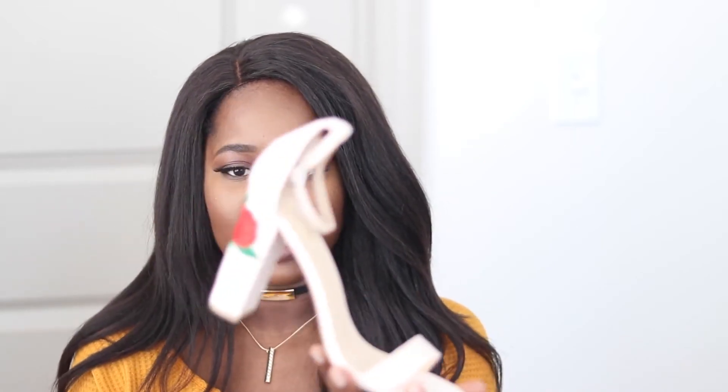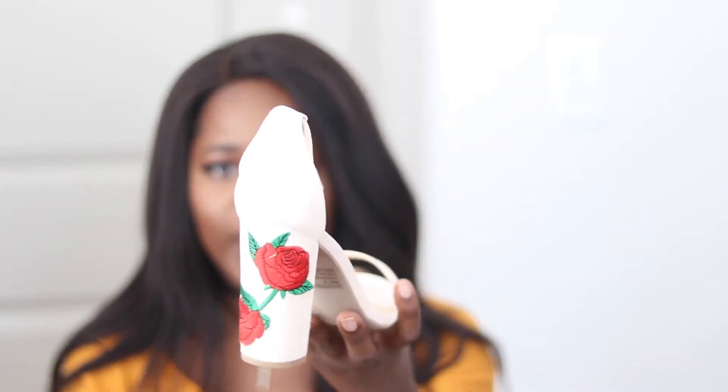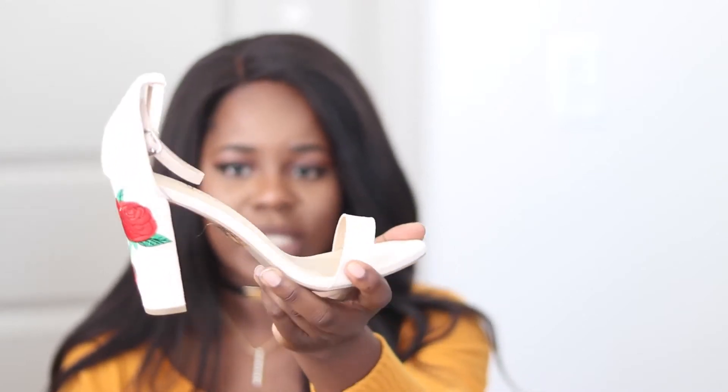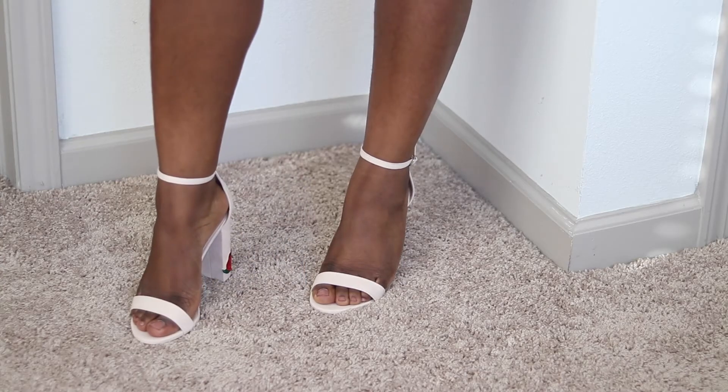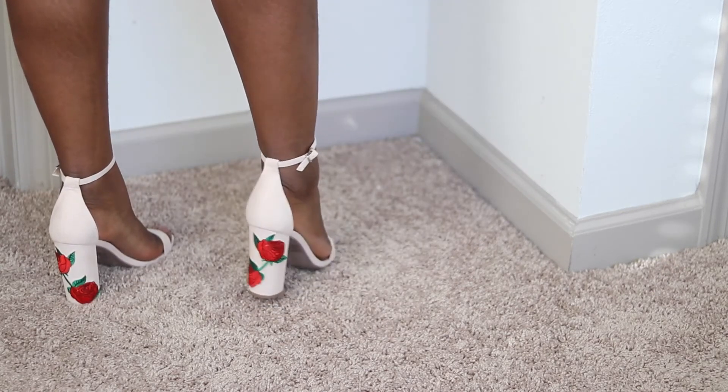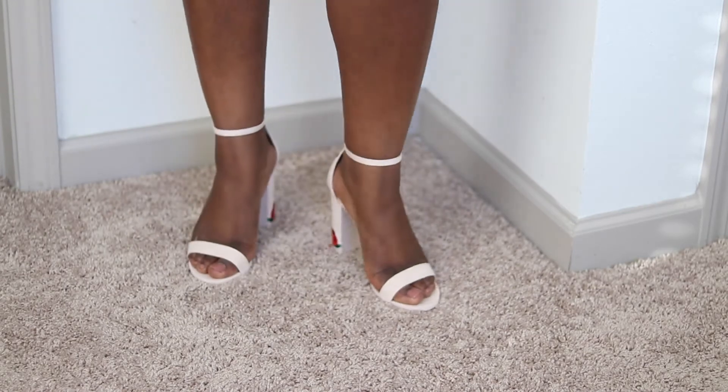The next pair of shoes I got were also from Lulu's and they look like this. They're basically the same style but these are by Lulu — the actual Lulu brand — and they have rose detailing at the back, which is really cute. I know this was big in summer but I wasn't about to pay full price in summer, so I got these on sale for $16 or $17. I've just really been getting into this type of shoe lately.